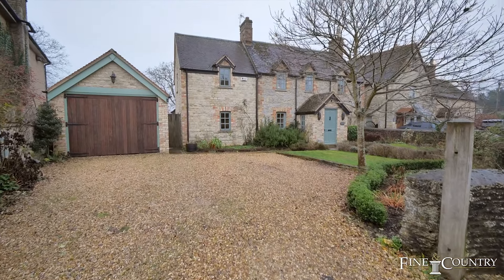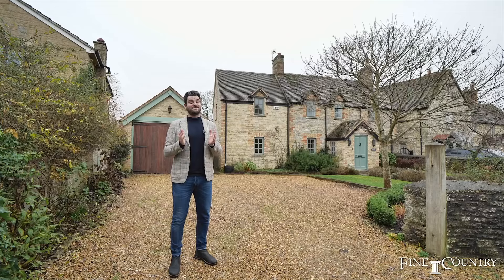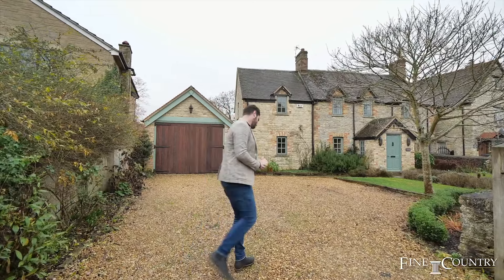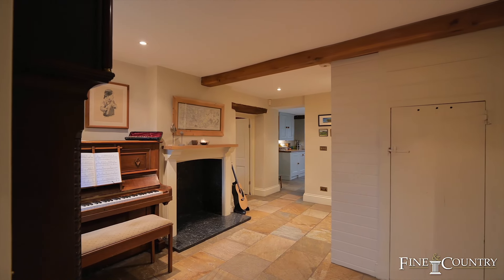Hi, I'm Damian Merry from Fine & Country Oxfordshire. Today you join me in the very picturesque village of Charlton on Otmoor, and it's my absolute privilege to present to you Ivy Dean — a stunning three-bedroom family home with an amazing outdoor office, a fantastic arch studio. There's so much to see, let's check out the property.